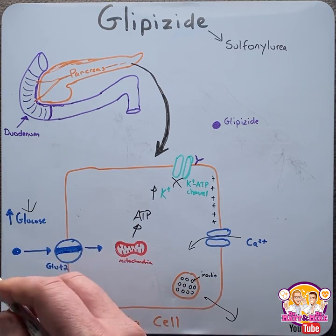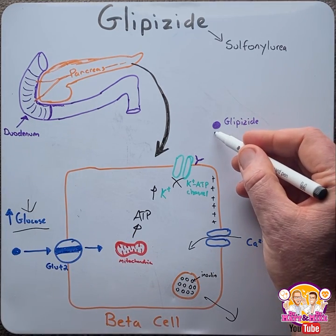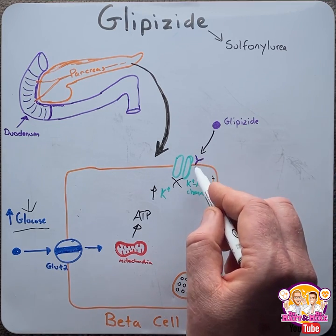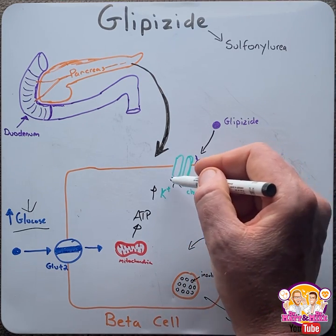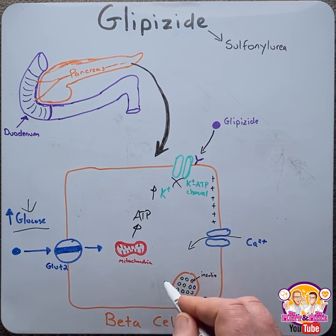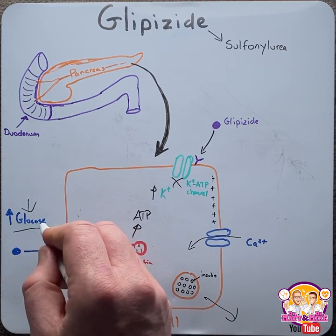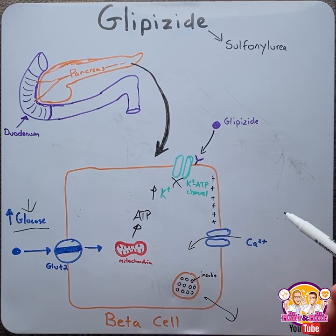In diabetes, when glucose levels increase — known as hyperglycemia — glipizide, which is used as a medication, will bind to a SUR receptor on the potassium ATP channel, which causes it to close, then leading to depolarization and causing the voltage-gated calcium channel to open. This leads to exocytosis of the vesicle; insulin is released, which subsequently decreases glucose. Thus, glipizide is an important drug for diabetes and to ultimately reduce hyperglycemia.